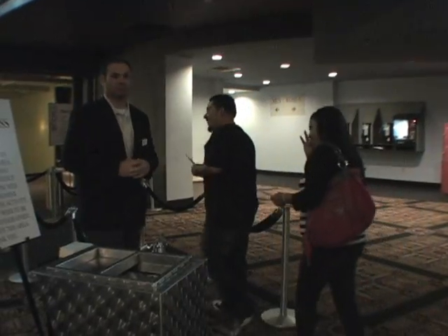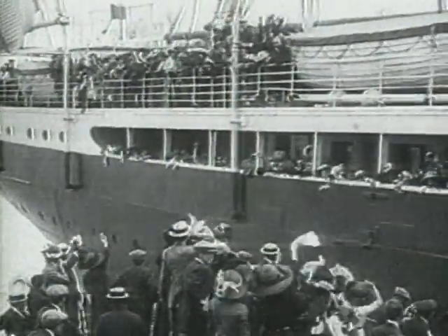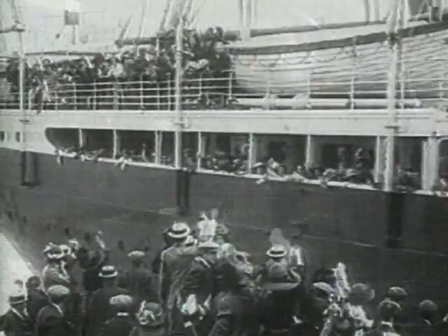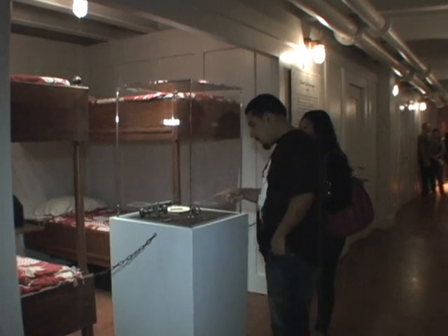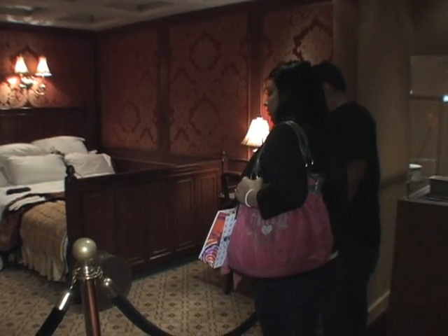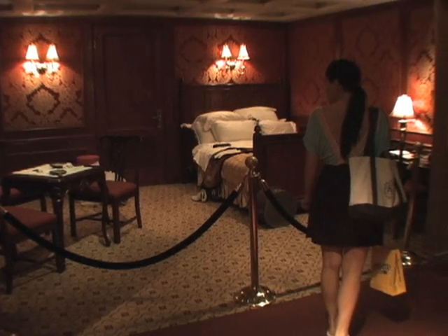And with that, visitors enter the exhibit as if they were boarding the ocean liner on April 14, 1912. They walk past an unadorned third class cabin before reaching the elegantly furnished first class section, considered more luxurious than any hotel of the era.